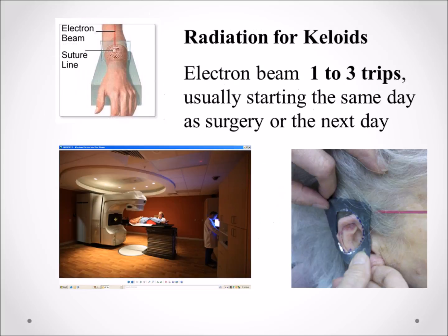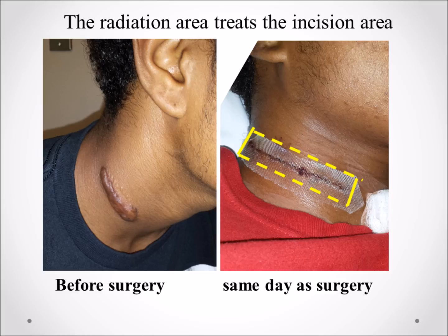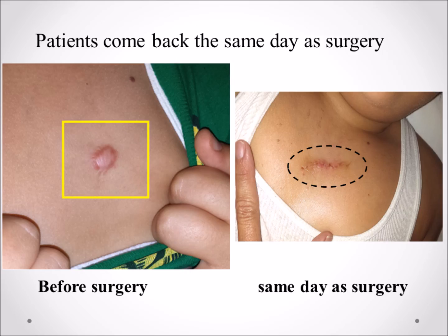Radiation is usually one, two, or three trips, usually starting the same day or the next day after surgery. These are typical pictures of the day of surgery showing where the keloid was — now there are just stitches or sutures — and that's the radiation zone. This shows a patient with a keloid on the neck, a keloid on the chest, and what the incision looks like after surgery.